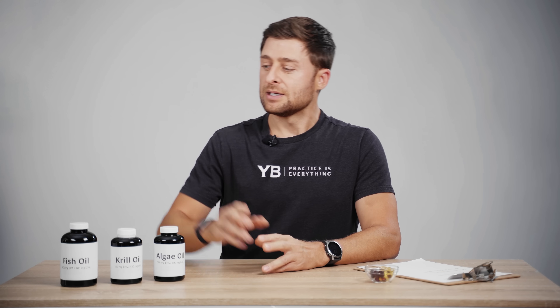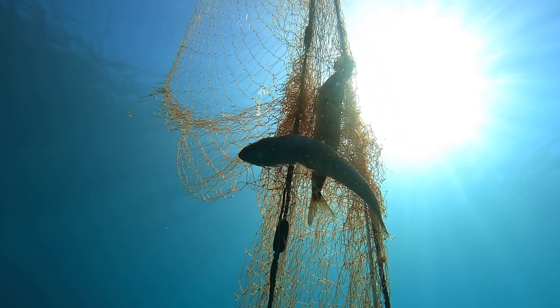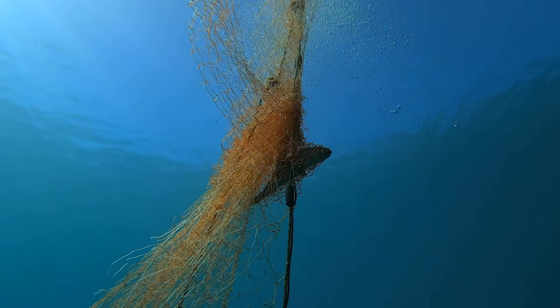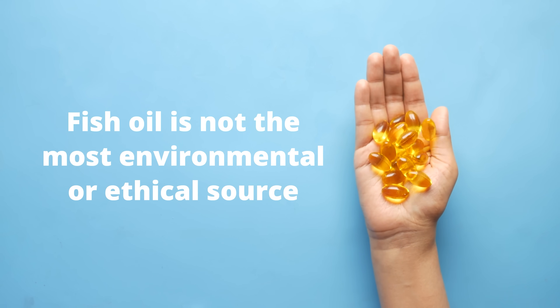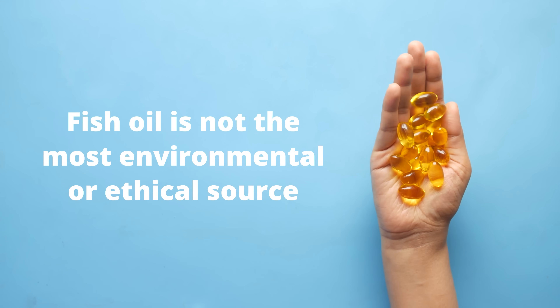Hopefully at a small enough quantity that they don't do damage, but it's definitely cause for concern. The other concern around fish oil is the fish themselves — they're dying. Our oceans have been fished out. There are massive environmental concerns and population collapse when it comes to different fish species. It could be argued that fish oil is not the most environmental or ethical source, but there are other factors to consider.